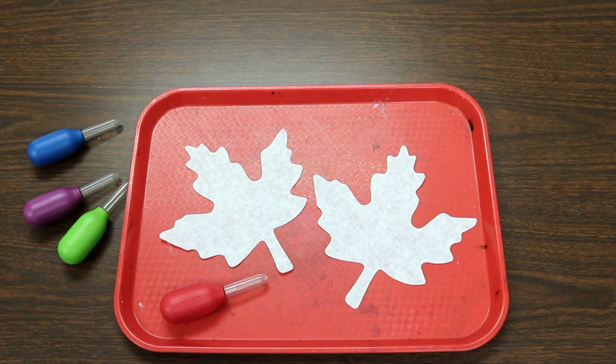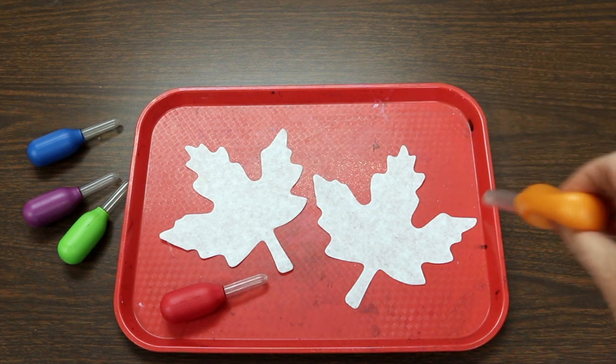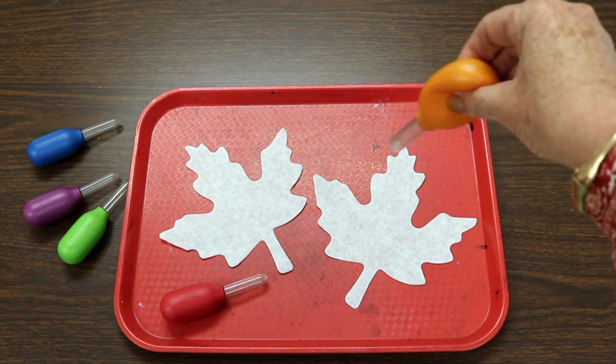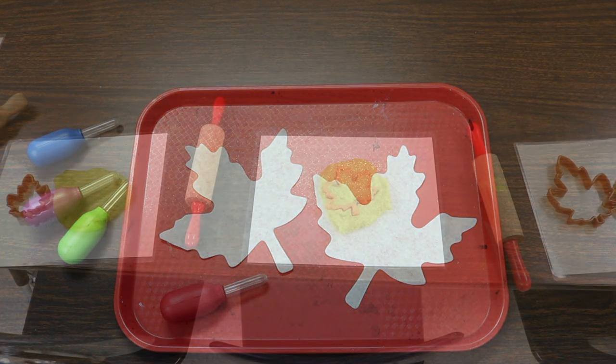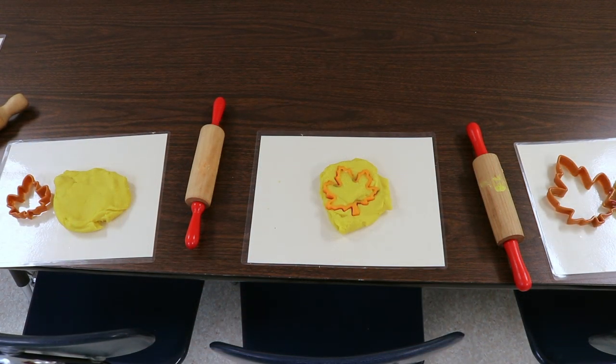Another fun art activity we do every year is dropping watercolors onto leaf-shaped paper. I'll put a link to the blog post showing how we do this activity. Basically, you get liquid watercolors and children squeeze them using a dropper, releasing them onto the leaf and covering it with different fall colors. We let it dry and will probably hang these in our classroom tree. In our Play-Doh area, we have leaf-shaped cookie cutters and rolling pins — and you can also dip the cookie cutters into paint and press them onto paper.